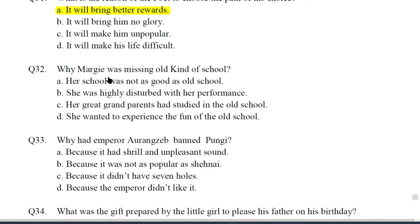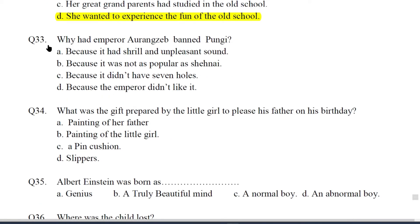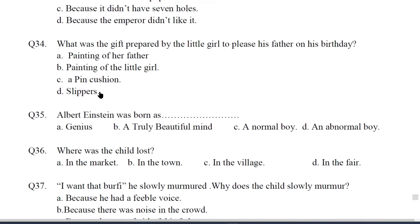Q28. Name the poem from which the extract has been taken. The answer will be B — The Road Not Taken. Q29. Name the poet who has composed this poem. The answer will be A — Robert Frost. Q30. Which path has the poet chosen? The answer will be B — the path which was travelled by less. Q31. What is the reason of the poet to choose the path of his choice? The answer will be A — it will bring better rewards. Q34. What was the gift prepared by the little girl to please her father on his birthday? The answer will be C — a pin cushion.